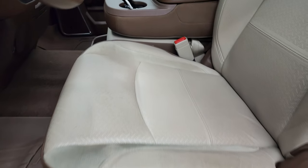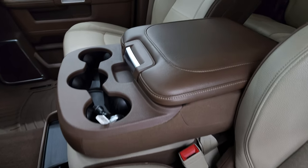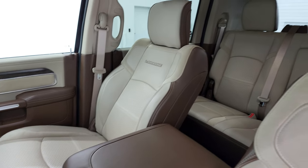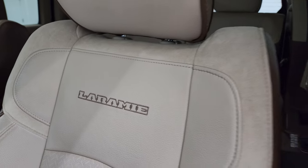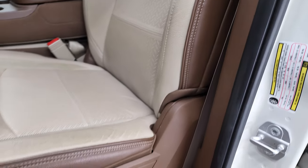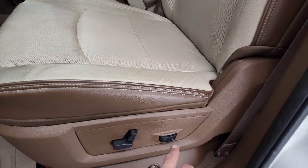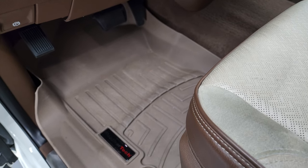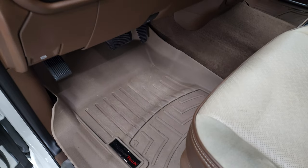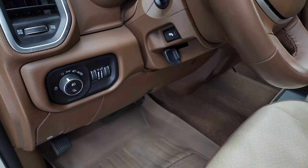Inside you get the two-tone brown and tan leather interior, 40/20/40 split bench seating, no rips, no tears. Laramie is stitched into the backrest and those seats are in fantastic condition. Power driver's seat, lumbar, and both these front seats are heated. Has WeatherTech floor mats in the front, auto headlamps, and power pedals.